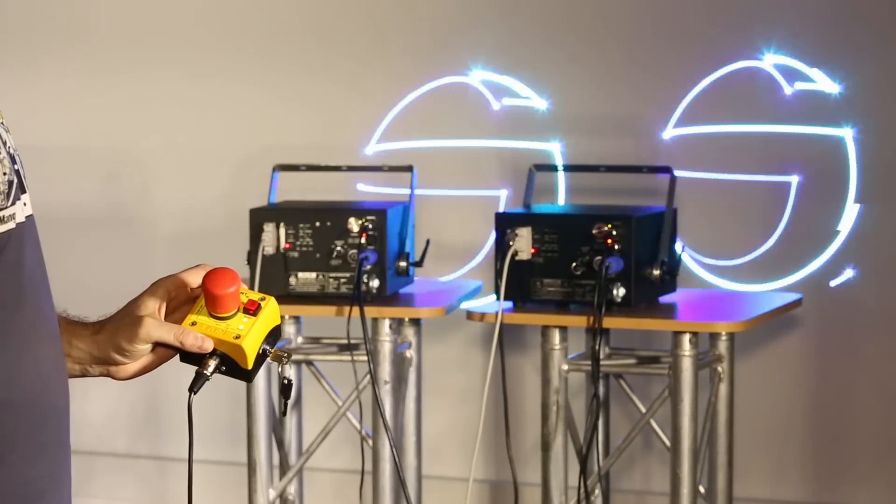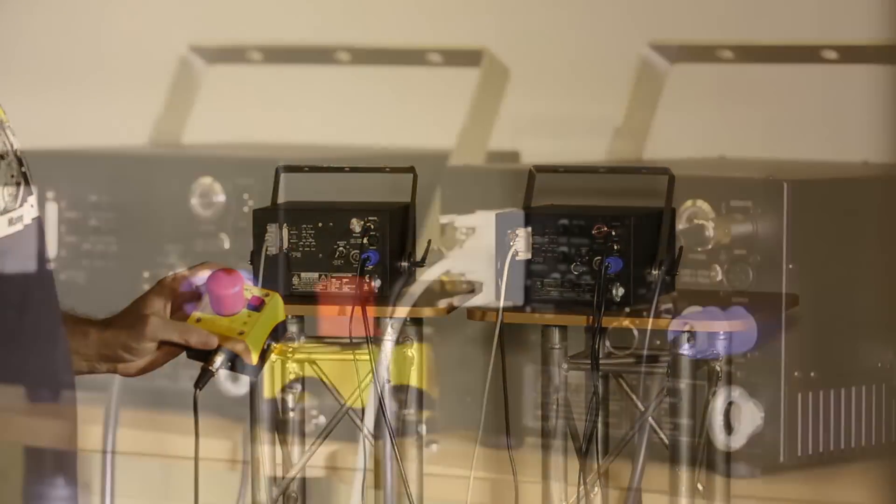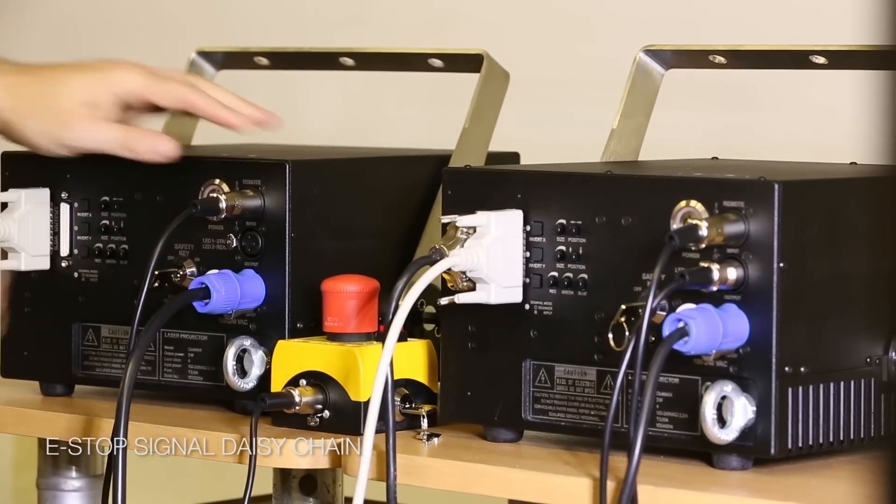All Clubmax lasers can be controlled by one single emergency stop button. The e-stop signal can be daisy-chained between two or more devices for convenient operation.